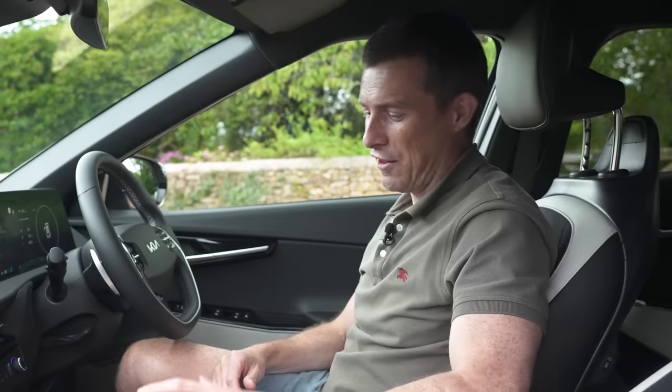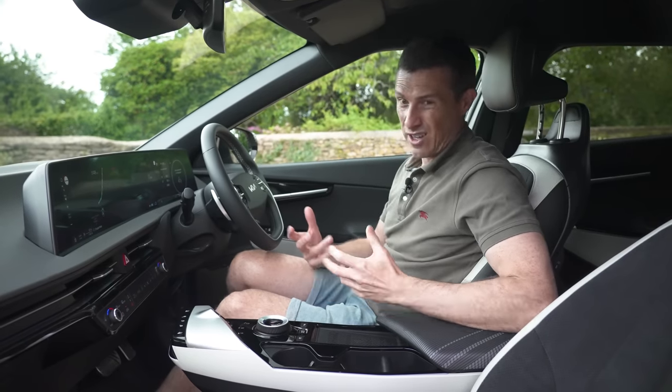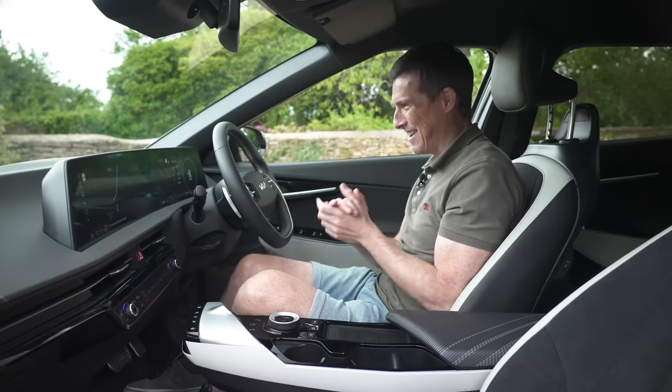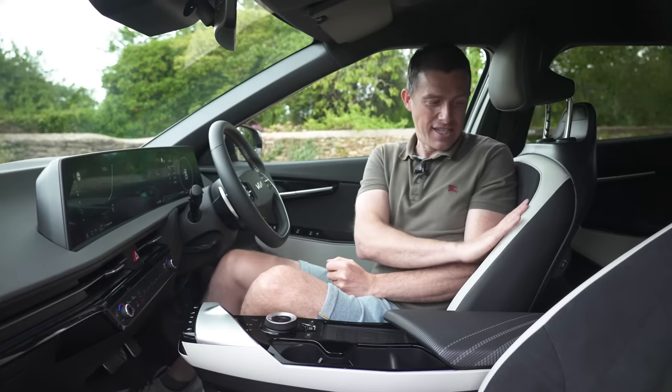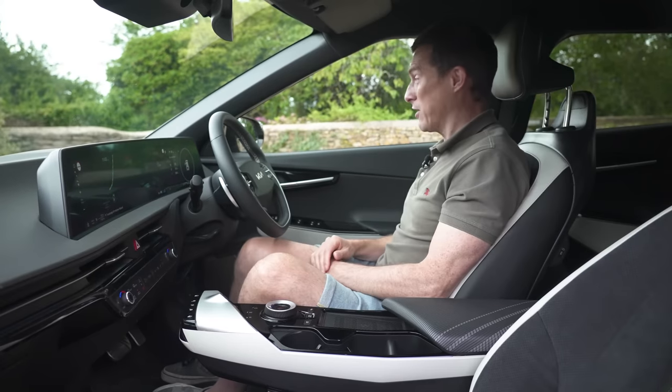The armrest is comfy. I like the fact that you've got a gear selector as a rotary dial rather than a gear lever like you're getting on some other EVs, which is just pointless. The steering wheel's cool — it's a really nice design. I'm impressed with what they've done, and the seats are lovely as well. This velour effect — apparently the seats are made out of recycled bottles. It's all very good actually.